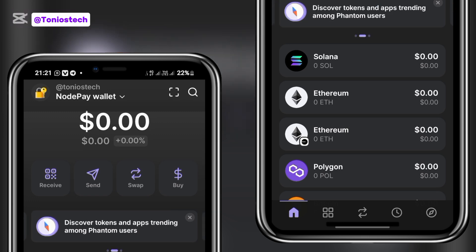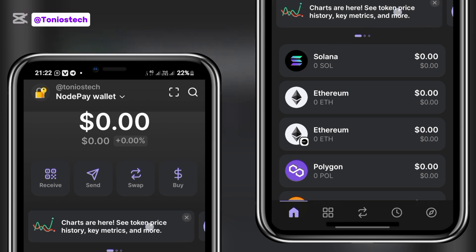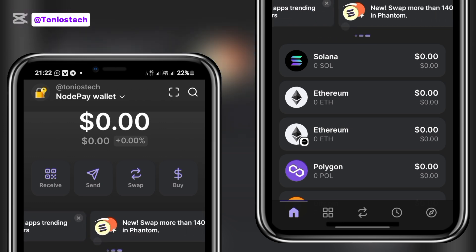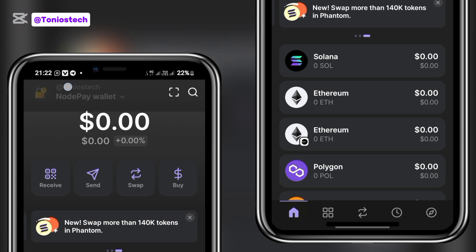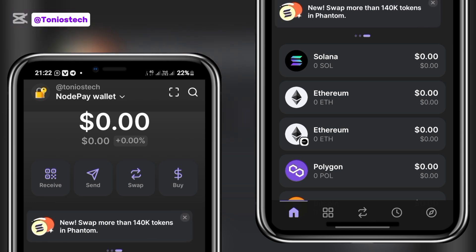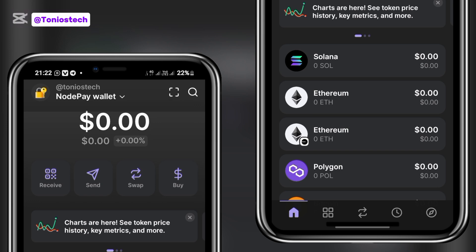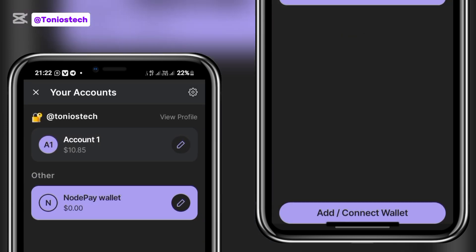Once your Phantom wallet is updated, the next thing you want to do is create your username. You can see this bar that I'm scrolling through — it's not displaying here because I have already created my username, which is tonio stake. If you're updating your app for the first time, you'll see a button in the menu asking you to create a username. Click on it, and when prompted, put the '@' symbol first, then type your username.